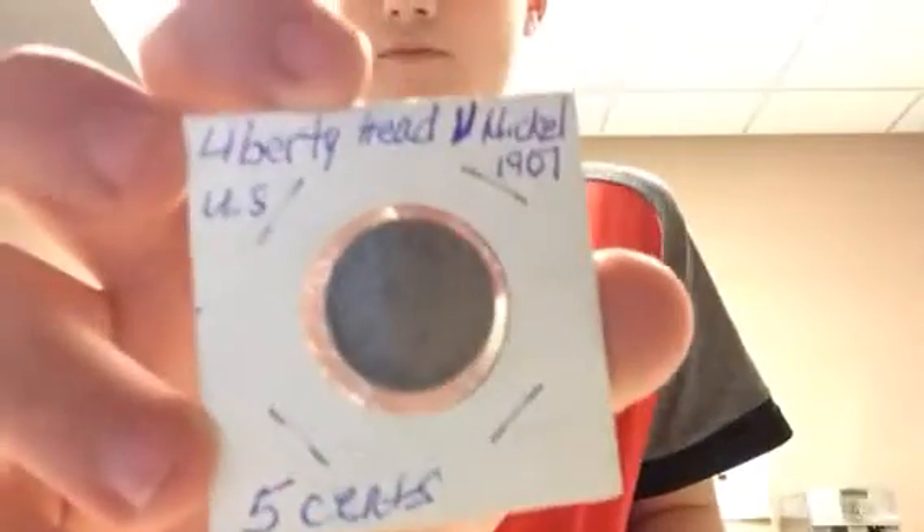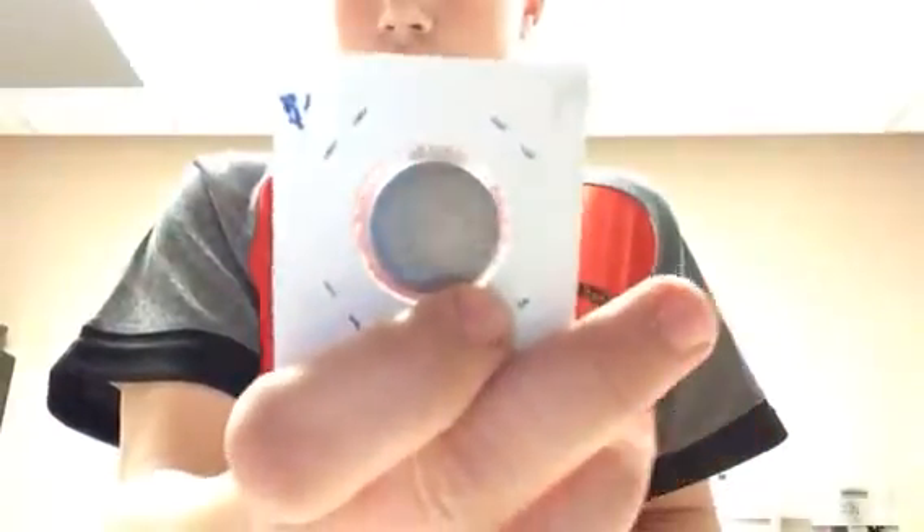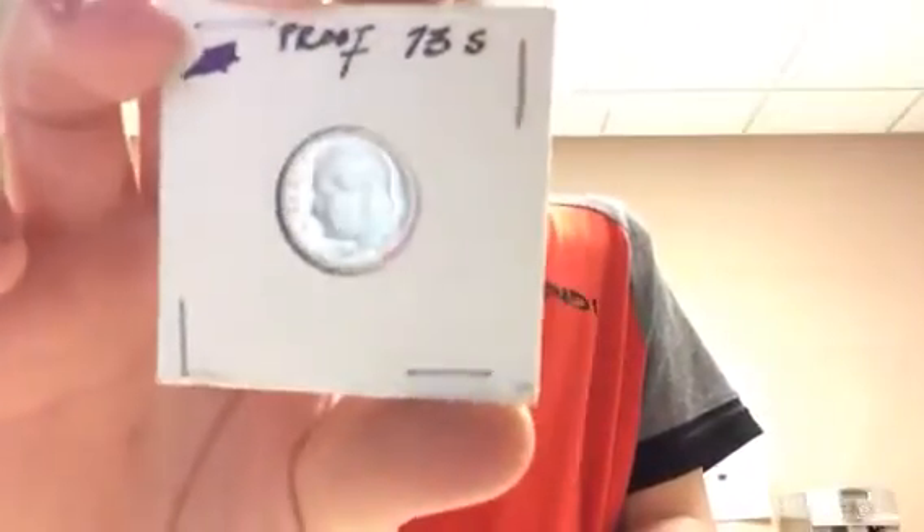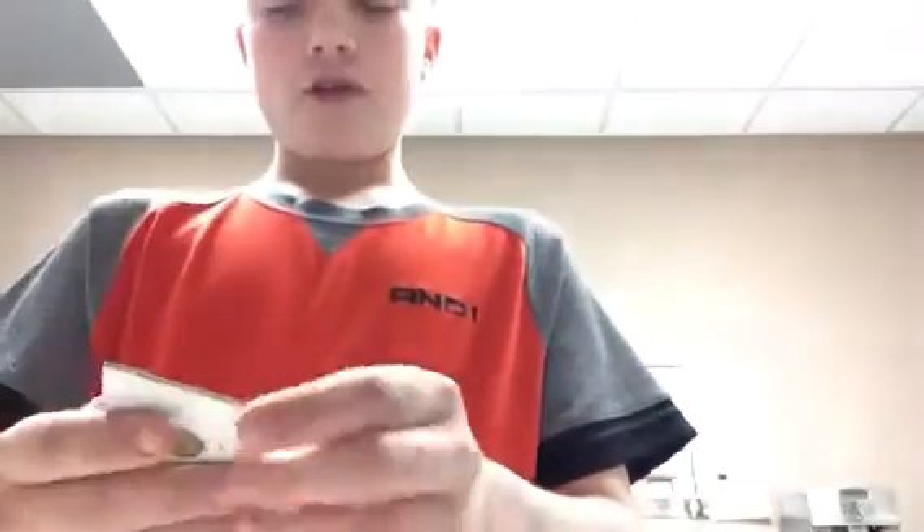I got two of them but this one's in a lot better condition. I got more wheat pennies, I got a proof '73-S dime, and I have a 1924-S Mercury dime. I put these in a safe so I have the rest of them in there.